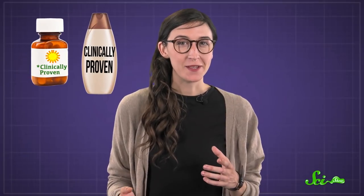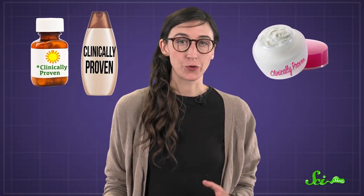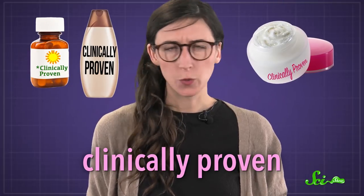You've seen it on your shampoo bottle, vitamins, and even your fancy moisturizing cream. But what does the phrase 'clinically proven' actually mean?